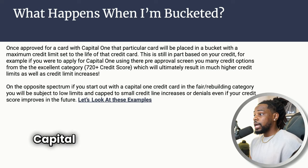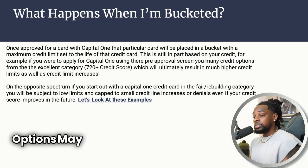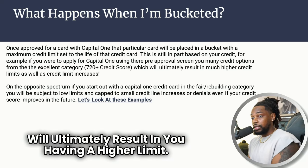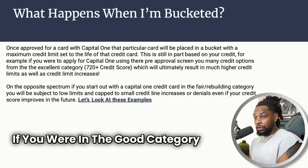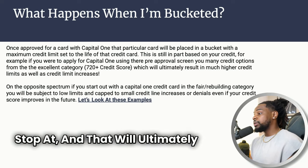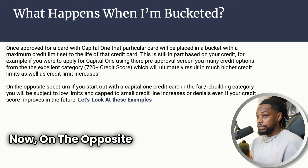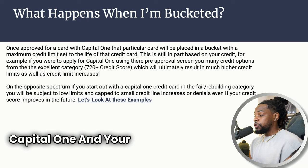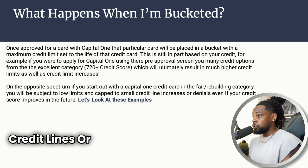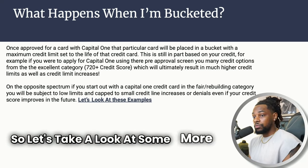For example, if you were applying for Capital One using the pre-approval screen, your credit options from the excellent category will ultimately result in a higher limit. If you were in the good or fair category, that will also determine where your limit will stop, resulting in lower credit line increases in the future. On the opposite end, if you start with Capital One with fair or rebuilding credit, you'll be subject to lower limits and capped at smaller credit lines — or denied — even if your credit improves to an 800 credit score.